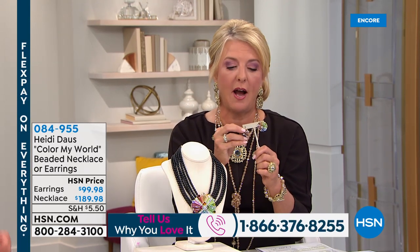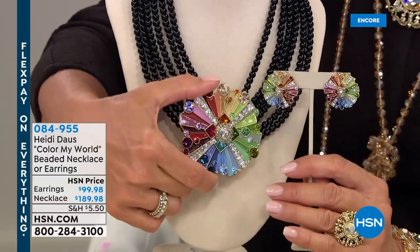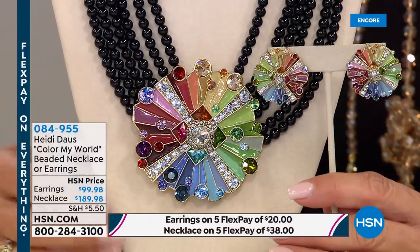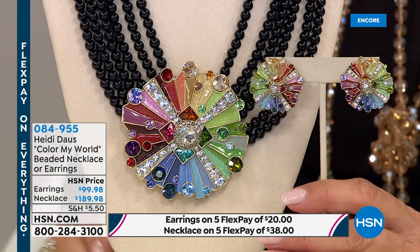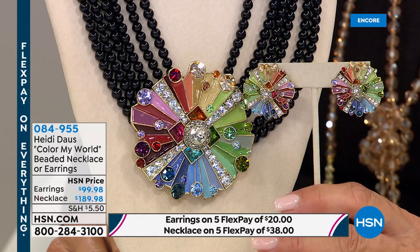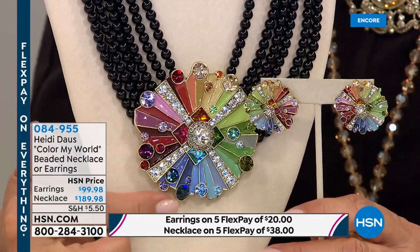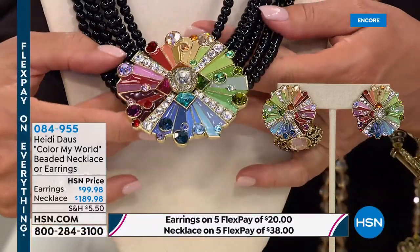Any woman with any sense of style will stop you and say, 'I must know where to get it.' We also have matching earrings available in pierced or clip — the same exact design just miniaturized. The enameling on this is a tough process — those tiny little brushes like you put eyeliner on, teeny weeny. You can see all those incredibly accurate lines — if it goes over the line you have to start all over again. It's plated, with all these jewelry-making techniques in one piece — an extraordinary statement necklace.